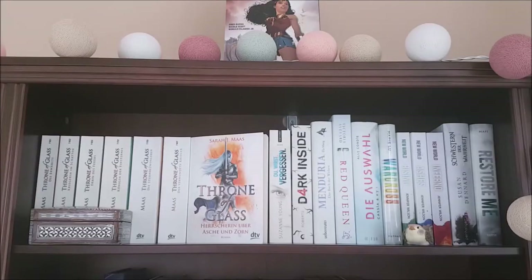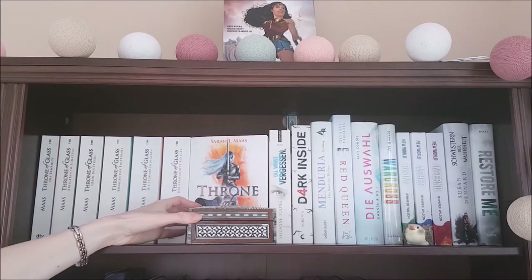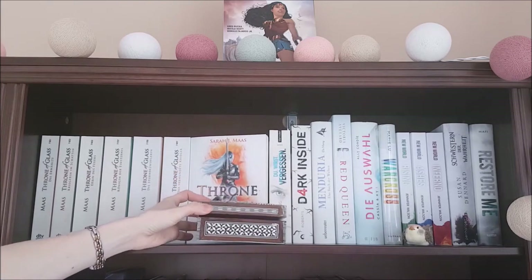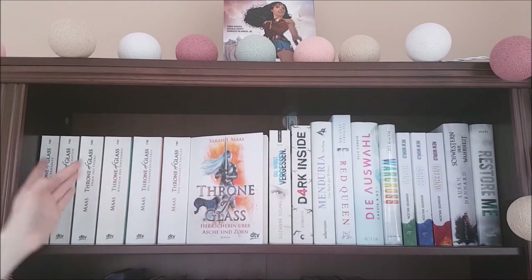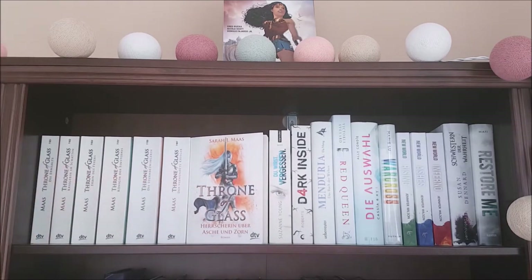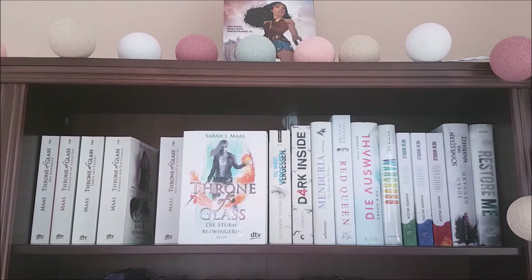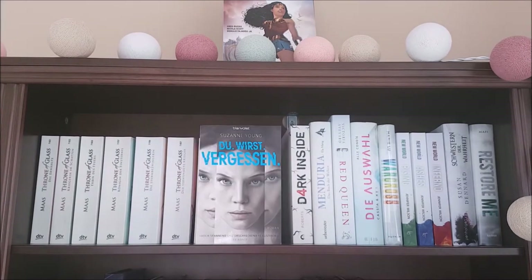This is my white shelf. I have my Wonder Woman comic on top which is Wonder Woman Year One by Greg Rucka, then I have this little wooden box that's actually empty — my mom gave it to me and I think it looked pretty on here — and I have this little bird as a decoration. Then I have the entire Throne of Glass series in German because when I started to read the series I didn't read as much in English as I do now, and I hate changing editions in the middle of a series. So we have Throne of Glass, Crown of Midnight, Heir of Fire, Queen of Shadows, Empire of Storms, Tower of Dawn, and finally Kingdom of Ash, all by Sarah J. Maas. Then I have the German edition of The Program by Susan Young, the first in a YA dystopian trilogy.